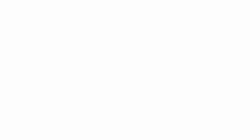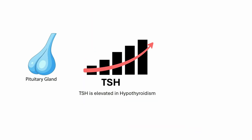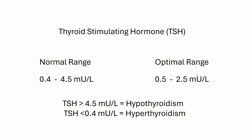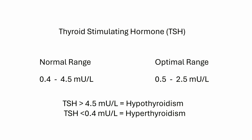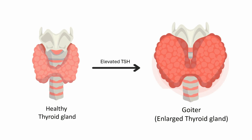In hypothyroidism, we know the thyroid hormone levels are low. The pituitary gland attempts to increase thyroid hormone production by elevating TSH levels. The normal level of TSH is 0.4 to 4.5 milli-units per liter. Anything above this level is considered hypothyroidism. Sometimes, an elevated TSH can overstimulate the thyroid gland leading to an enlargement known as a goiter.